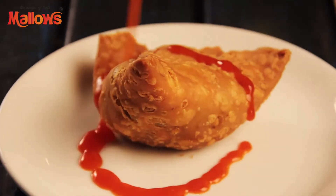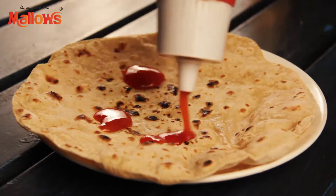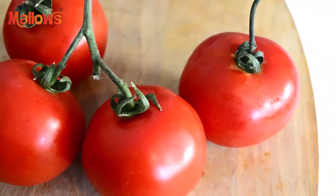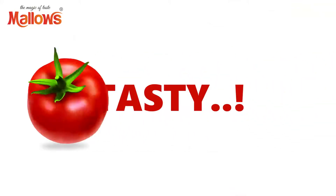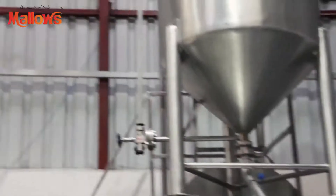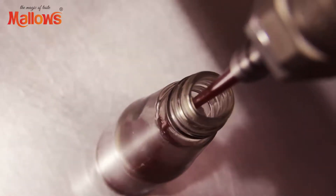Mallow's makes the samosa interesting. Mallow's makes a roti roll tasty. Mallow's tickles your taste buds. But did you know how this simple looking tomato is made tasty, yummy, and tangy? Let's check it out. This is how a simple looking tomato ends up inside this Mallow's ketchup bottle.